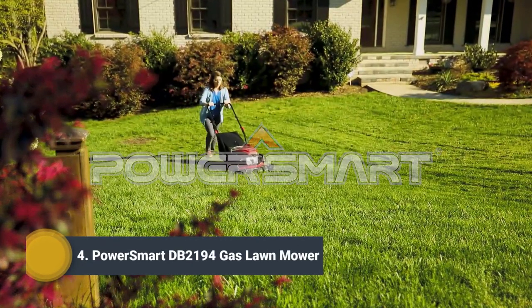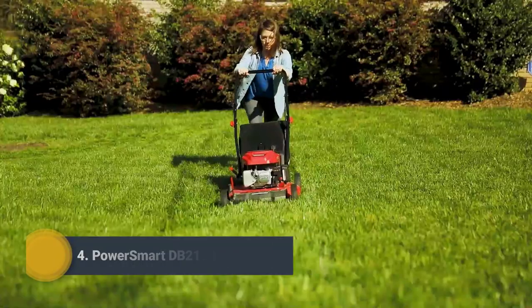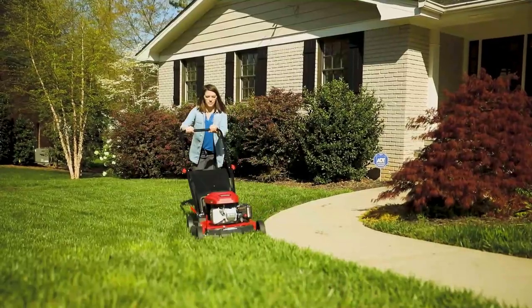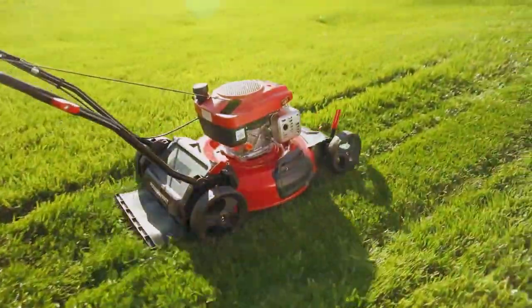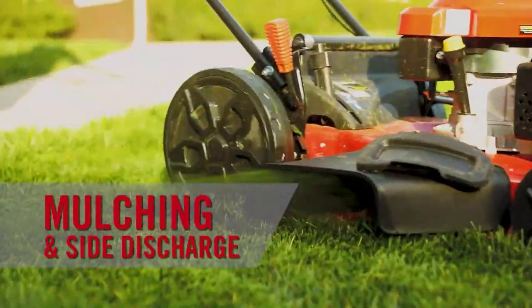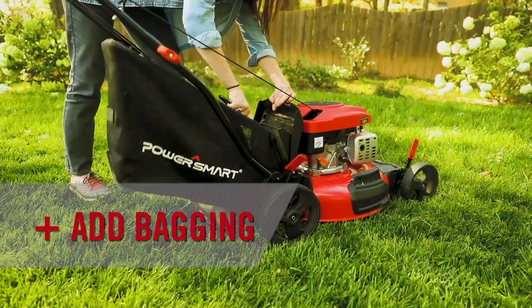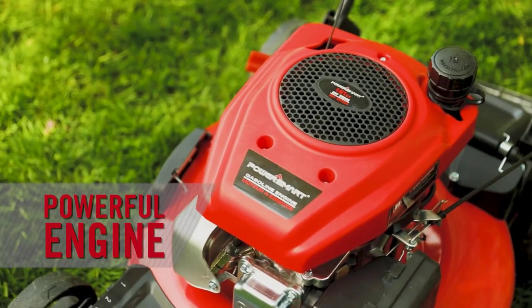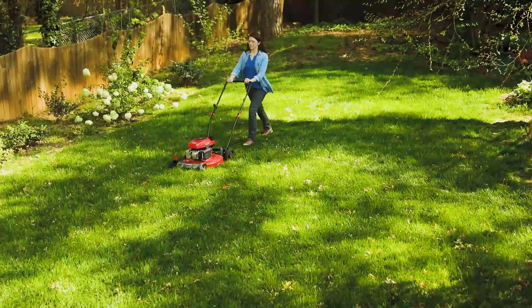Take charge of your lawn with this 21-inch lawnmower from PowerSmart. It has more features for a better value than the competitors, so you're in control. Available as a two-in-one or three-in-one lawnmower — choose mulching and side discharging, or the three-in-one model that adds bagging capabilities. With easy start mowers that have more powerful engines than competitors at similar price points, these models get the job done with ease.